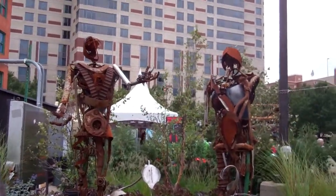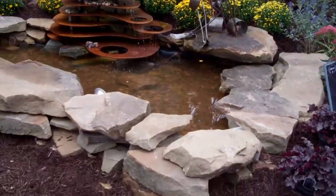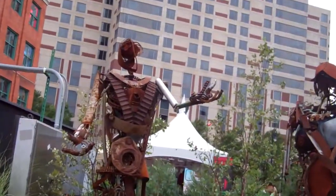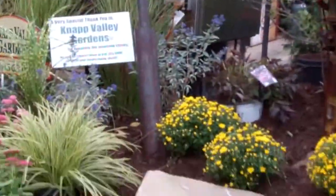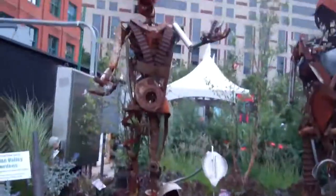Hey guys, here's this cool art piece made of metal it looks like — got a fountain and all these flowers around it. Kinda cool.